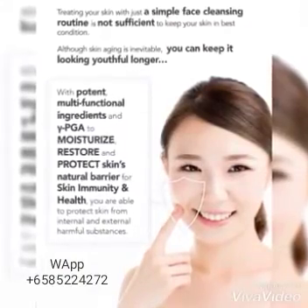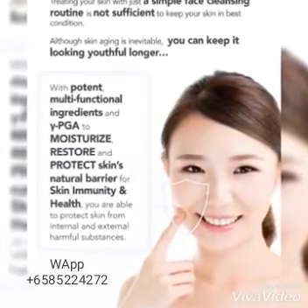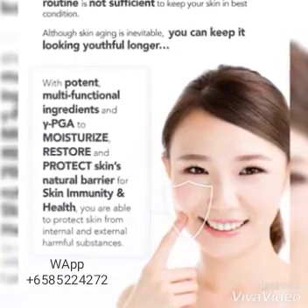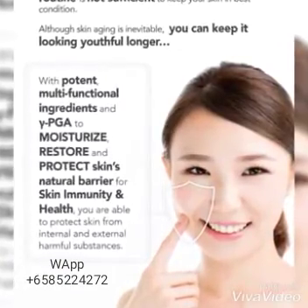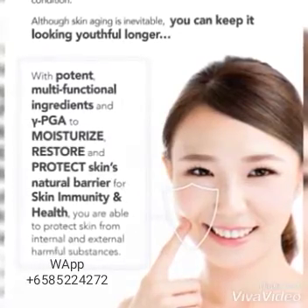A simple face cleansing routine is not sufficient to keep your skin in the best condition. You can keep it looking youthful longer with potent, multifunctional ingredients and gamma PGA to moisturize, restore, and protect the skin's natural barrier for skin immunity and health.